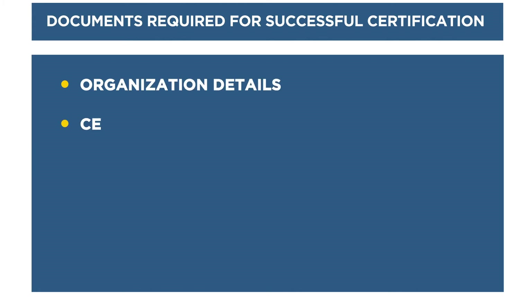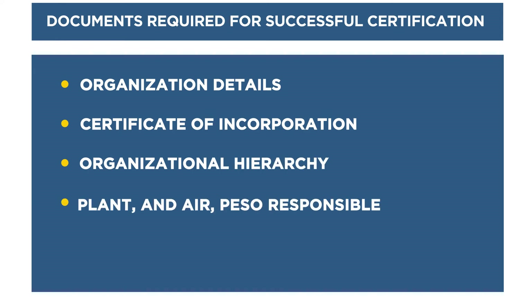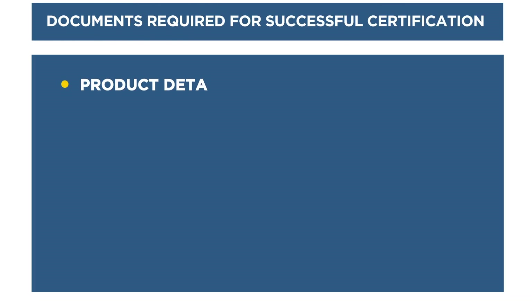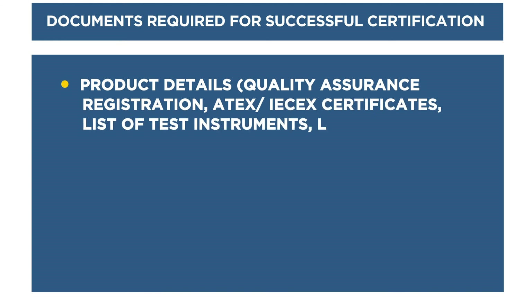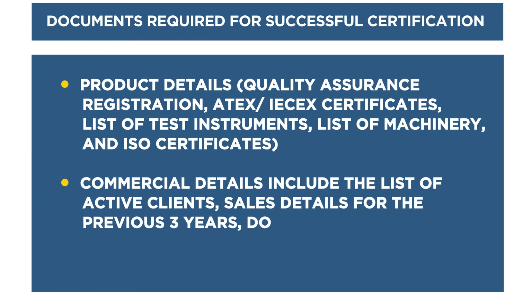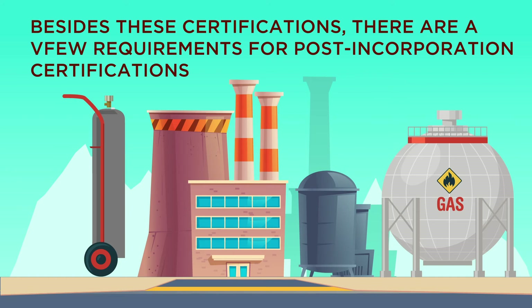Documents required for successful certification include: organizational details, certificate of incorporation, organizational hierarchy, plant and AIR (Authorized Indian Representative), PESO responsible person, application documents, contract with AIR for five years, technical competence, and product details such as quality assurance, registration certifications, IX certificates, list of test instruments, list of machinery, and ISO certificates. Commercial details include the list of active clients, sales details for the previous three years, and documentary proof like client order copies and intended use of machinery.